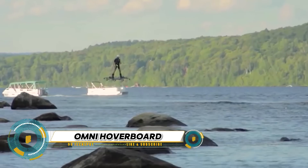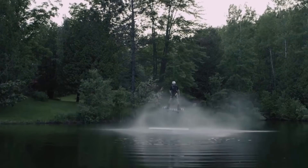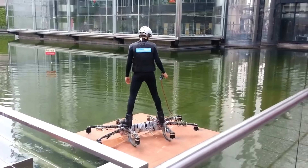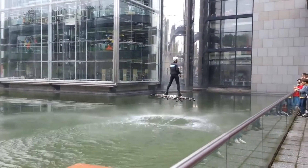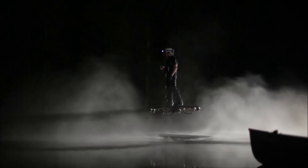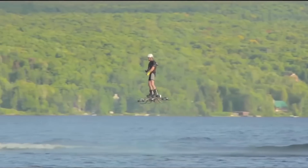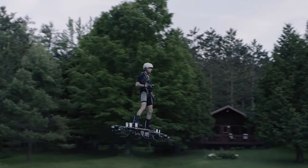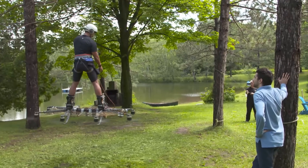The Omni Hoverboard is the first propeller-based aeronautical vehicle for a freestanding pilot. This innovative device features eight propellers and a carbon fiber frame, powered by 12 lithium polymer batteries that generate around 40 horsepower. The Omni Hoverboard offers an extraordinarily simple flight experience — a hand throttle controls the thrust level, and your body does the balance. It made its mark in the Guinness World Records in 2015 for distance, and has flown for some of the biggest audiences around the world. A consumer version is in the works, promising a future where personal flight is within everyone's reach.